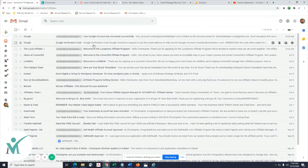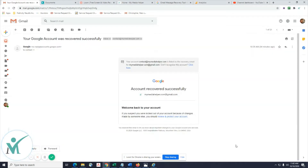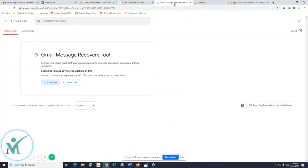This is what I received from Google: 'Account Recovered Successfully.' This should work in most instances. I've already started the process, so I'm going to start over to show you the steps.